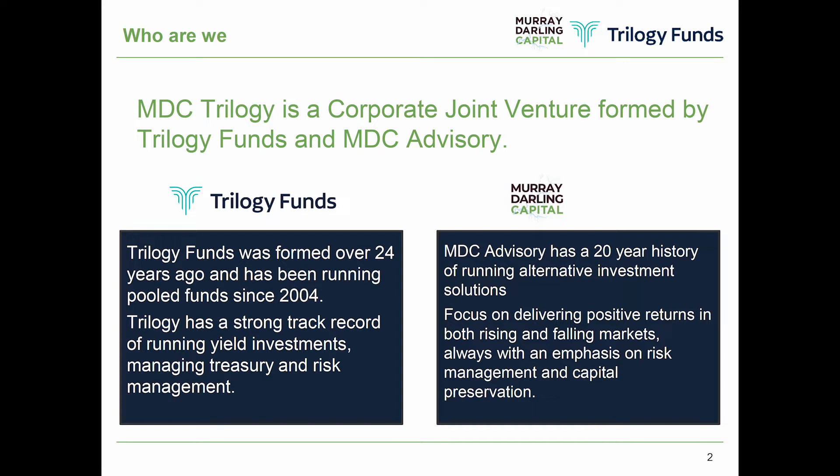I have a background in funds management and alternative investments, and we've come together to deliver this product to wholesale investors. We've got a great partnership and looking forward to speaking to as many people as we can to roll our product out and hopefully generate good returns.